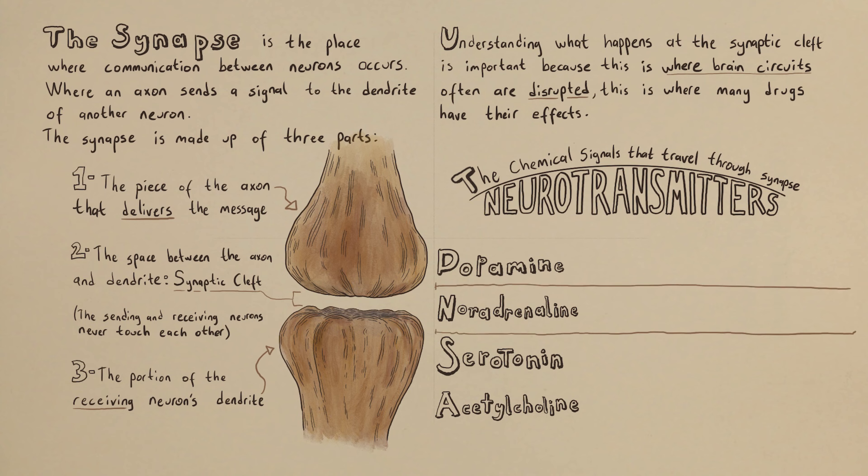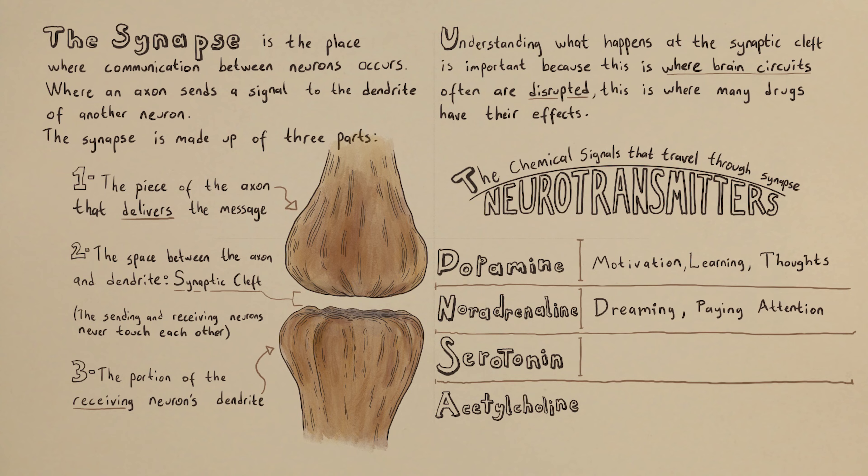Dopamine is affiliated with motivation, learning, and thought, but you rely on noradrenaline to dream or pay attention. Serotonin is the primary inhibitory neurotransmitter, regulating mood and sleep. A shortage of serotonin is related to obsessive-compulsive disorder, insomnia, depression, and so on.